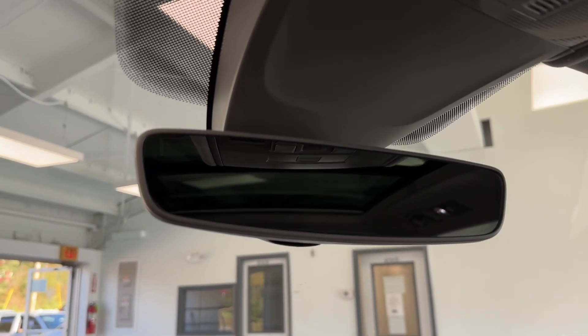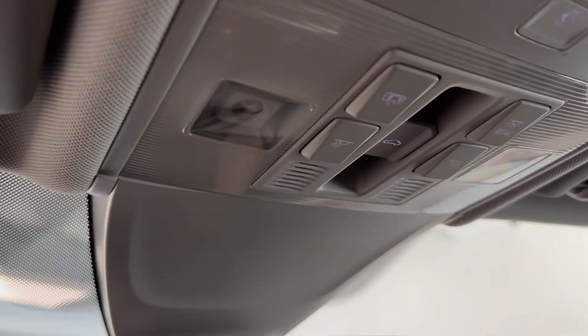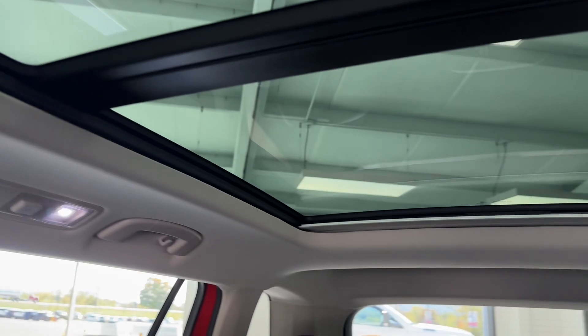Bringing our attention up top, you will have an auto-dimming rearview mirror with LED map lights and controls for your power sunroof, and that will include your vent shade as well.